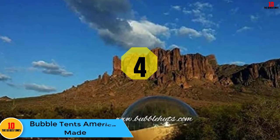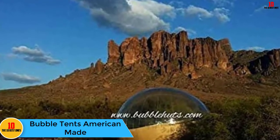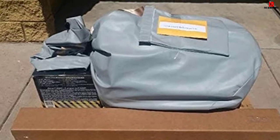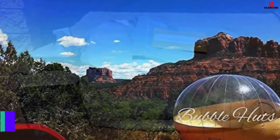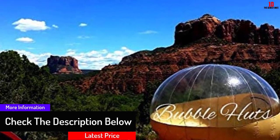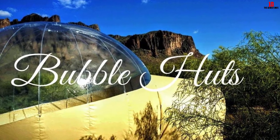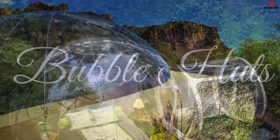At number four, we have the Bubble Tents American Made. Make your backpacking and hiking easier with this bubble tent. It is made of lightweight yet tough PVC materials for easy portability and maximum durability, and the material is waterproof, ensuring the inside remains dry. We love the spacious interior that accommodates up to four adults, making it a cool choice for enjoying quality time with friends and family. Similar to other bubble tents from this brand, it is incredibly easy to assemble and transport, and comes with very clear walls ensuring a 360-degree view.